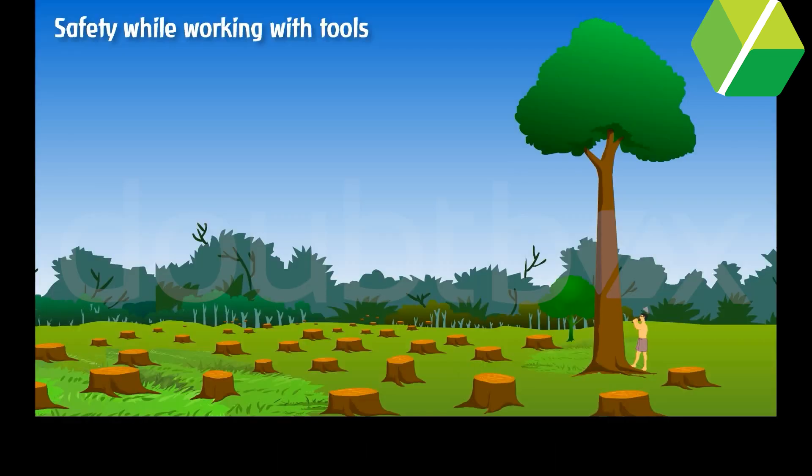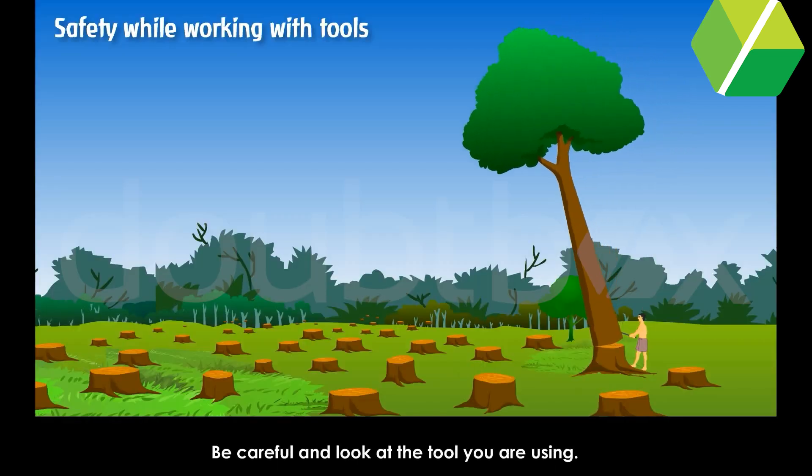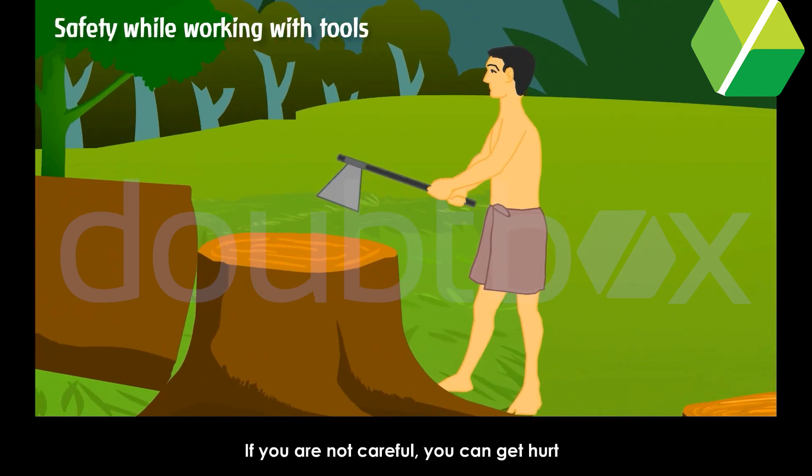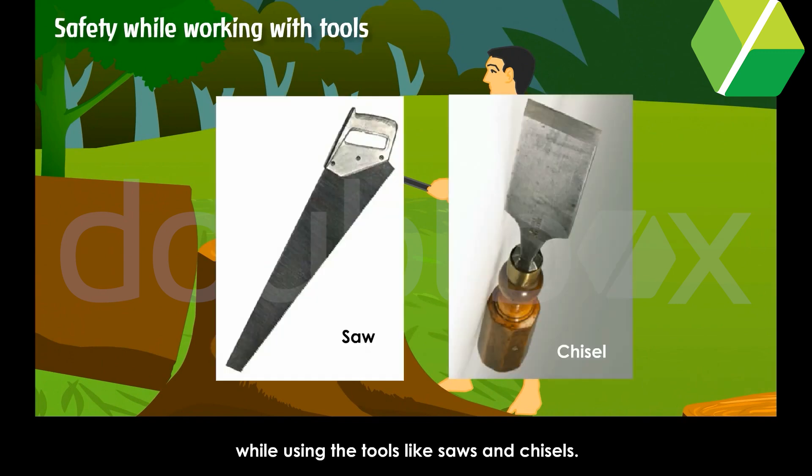Safety while working with tools. Be careful and look at the tool you are using. If you are not careful, you can get hurt while using tools like saws and chisels.